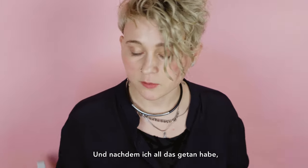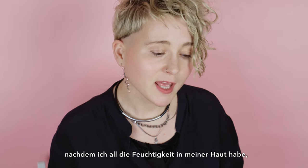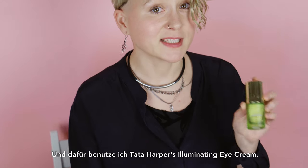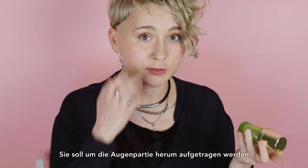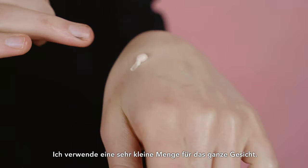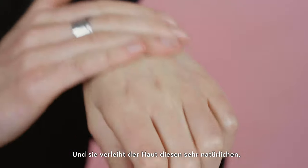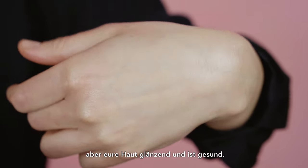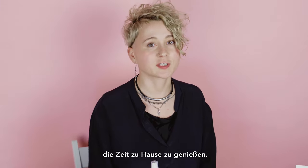And having done all that, having locked all the moisture in my skin, I want to glow. For that I'm using the Tata Harper Illuminating Eye Cream. It's supposed to be used around the eye area, but I use it as a highlighter. I use a super small amount for the whole face and it gives the skin a very natural, very healthy glow. It looks like you don't have anything on, but your skin is shiny and healthy. I hope this was useful and it helps you enjoy your time at home.